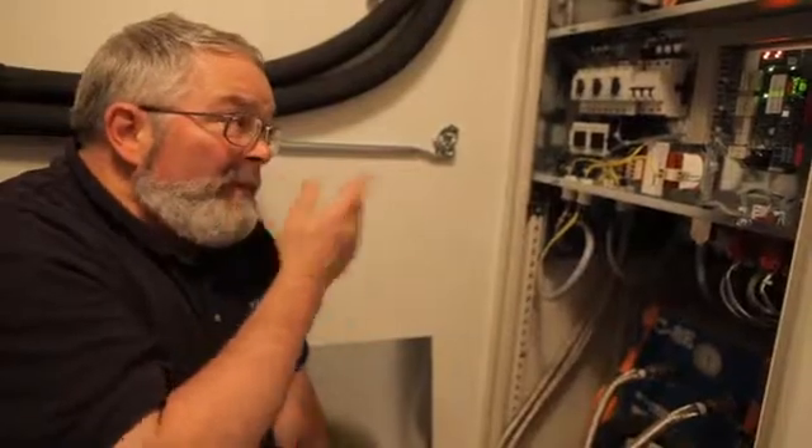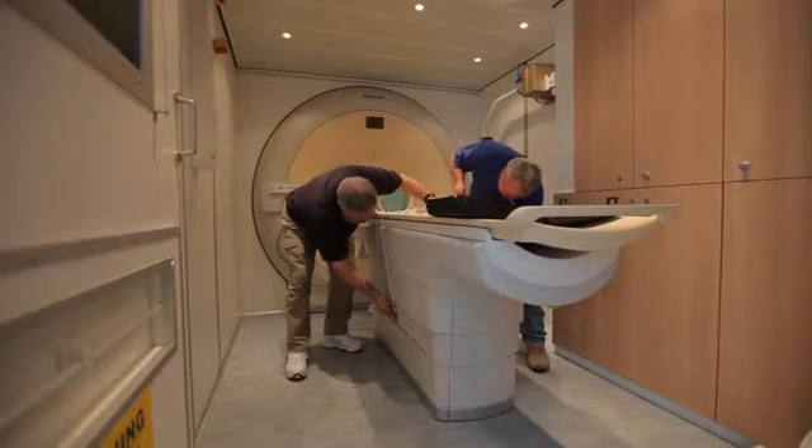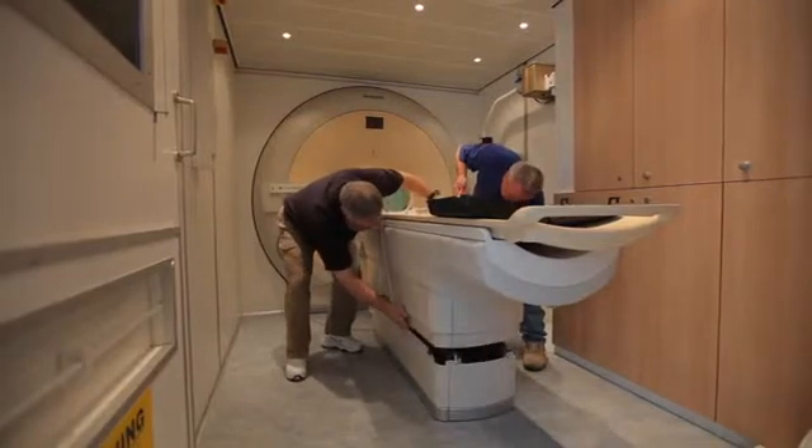My name is Terry Davenport. I'm a field service engineer with Philips Healthcare. I work out of the Minneapolis region. My primary responsibilities are MRI, and I have some secondary responsibilities in x-ray.